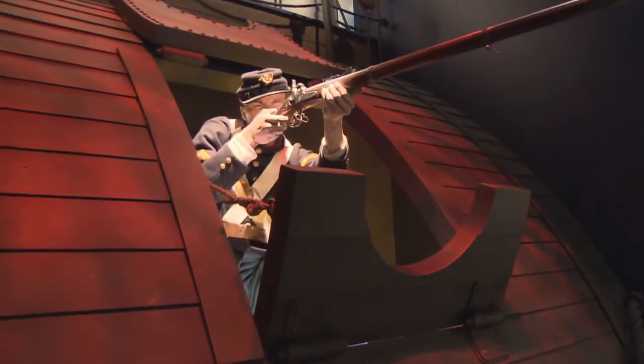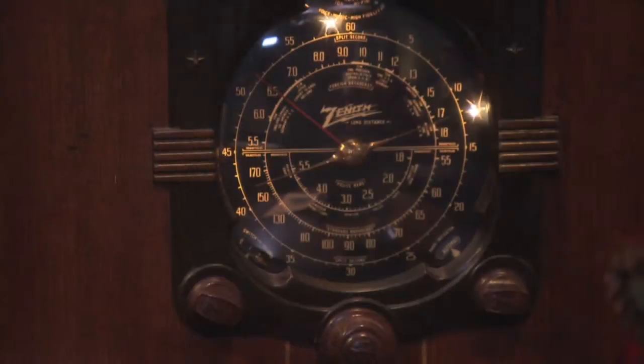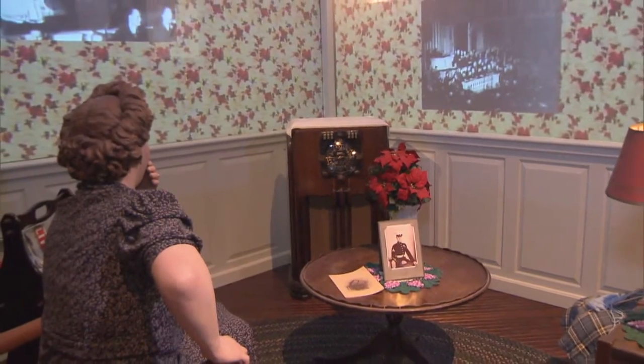I don't think I've ever seen a museum like this before, where you have cast figures that look so lifelike. I think that's what does it more than anything else — it just makes it look more real.